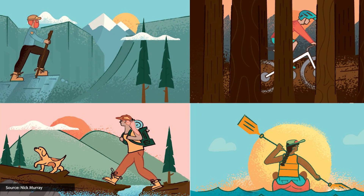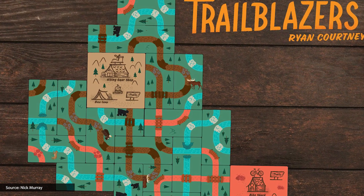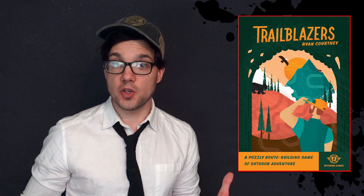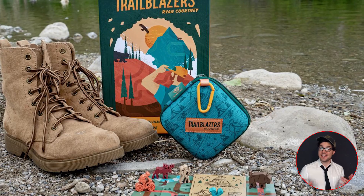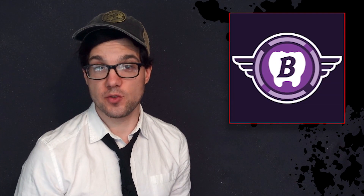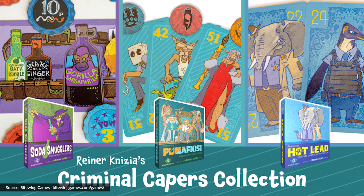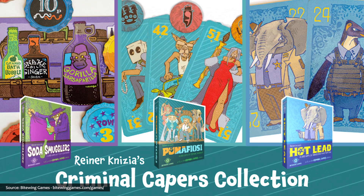Bitewing Games are doing two things I'm very excited about. First, they have Trailblazers, where one to eight adventurers will create the longest hiking, biking, and kayaking paths by the ageless medium of tile placement. The catch is you can't get lost — you always have to find your way back to camp — and you only score points for paths that begin and end at matching coloured campsites. It looks very fun and utterly charming. And they're also doing some Knizia news — Bitewing already beautifully printed three Knizia games with their criminal capers collection — Soda Smugglers, Hot Lead, and Pew Mafiosi.